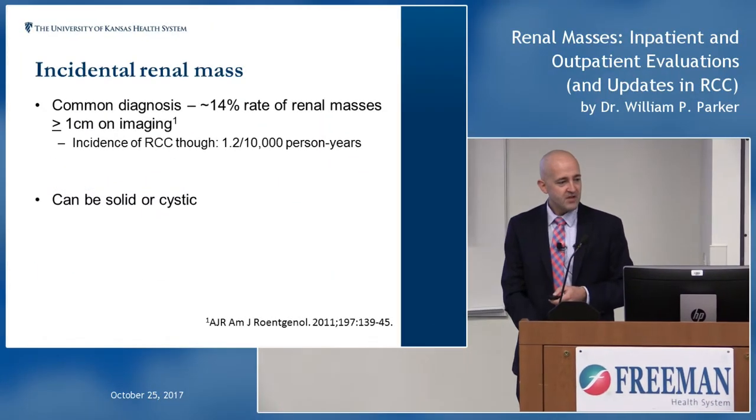I'm Will Parker. The only thing I picked up from my time in Georgia is I will occasionally say 'y'all,' so just be prepared for that. What I'm going to talk about today is renal masses — what to do inpatient versus outpatient — and some general updates in renal cell carcinoma and how I think about RCC. I have no disclosures.